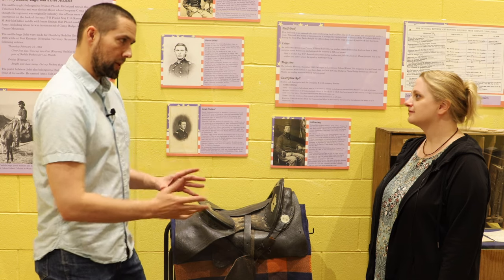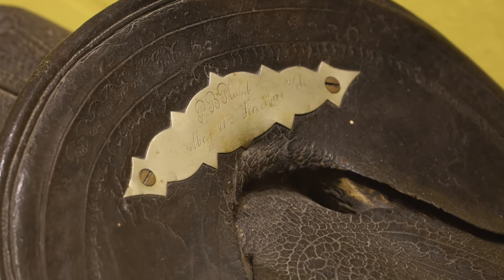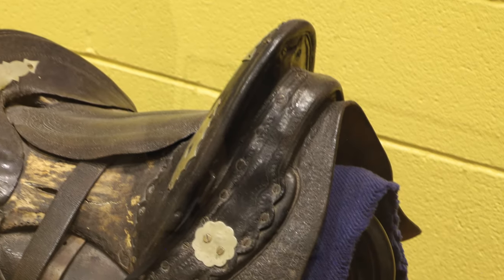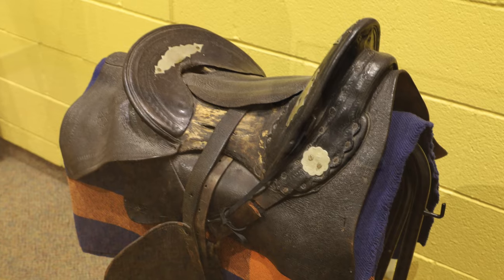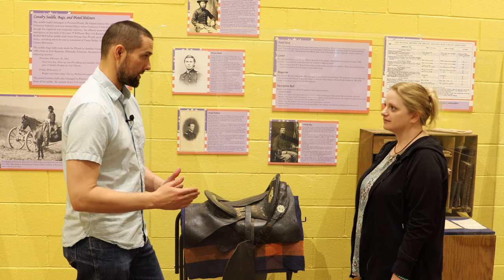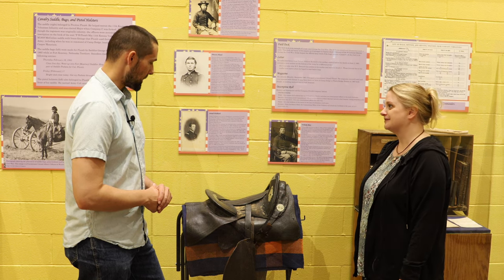Now we have Preston Plum's saddle. How do we know this is actually his saddle? That's an easy one — it's got his name on it. It actually says 'P.B. Plum, Major, 11th Kansas Volunteer.' So we know it's got his name on it. Because of his rank of major, we know this is late 1862 through 1863, before his promotion to Lieutenant Colonel. Between those saddlebags and this saddle, we're relatively confident that this saddle came out here during their last few months of enlistment. This saddle was out here in service and this is the first time it's been back here since 1865.